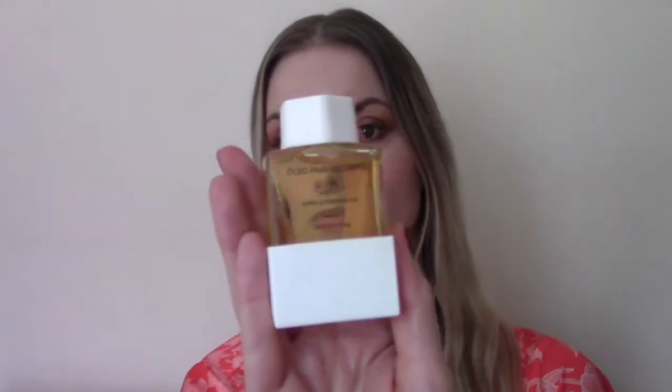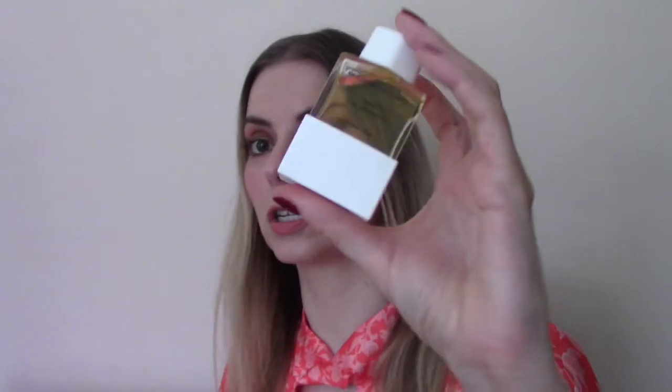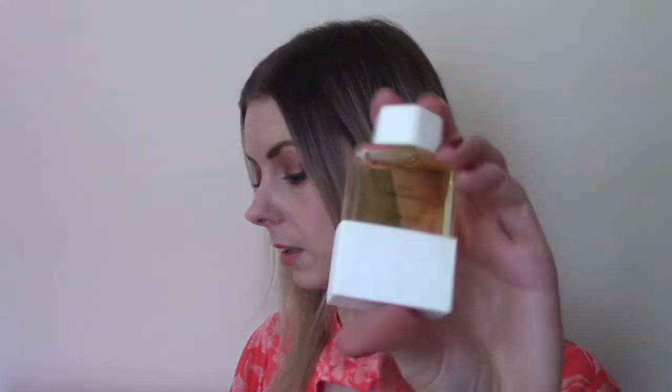Behind door number twelve is Costa Brazil and this is the Jungle Firming Oil. It doesn't smell like much but has a very pleasant, delicate smell. I know this is pricey, so this is all going to go on my body. It would be a lovely gift — this little bottle, 30ml, retails on its own for £50. It must be magic.